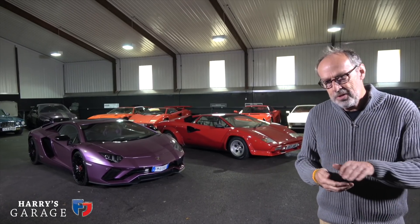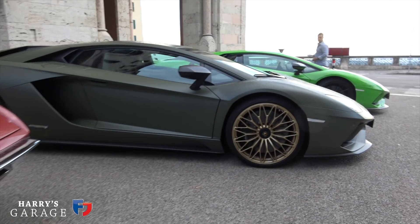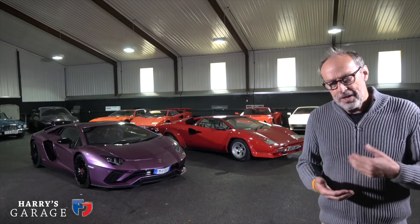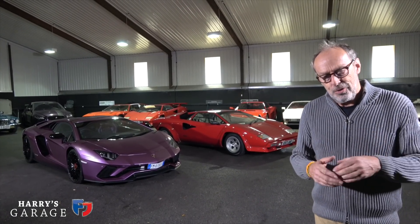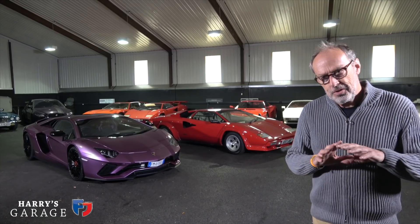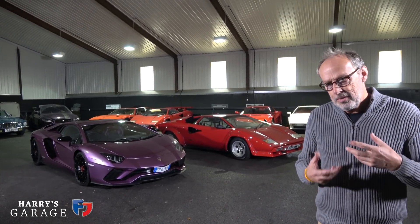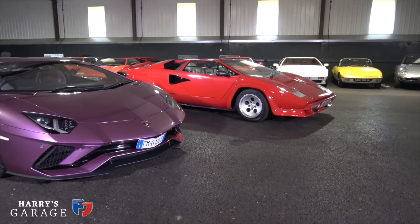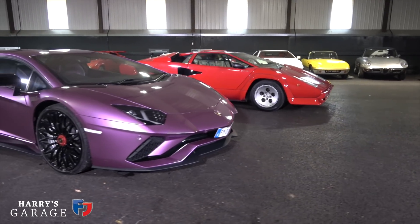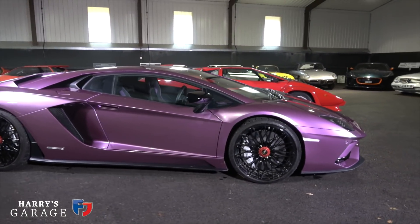A few weeks ago on the Lamborghini Espada tour, one of the chase cars was an Aventador S in khaki green with gold wheels and it looked terrific. I thought it's high time I revisited it. We've got the SVJ now just launched, but there's something super clean about the S. Lamborghini tell me some of the redesign was very much harking back to the Lamborghini Countach, so I've got my Countach out so we can look at the pair together.